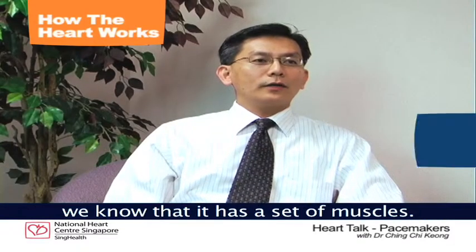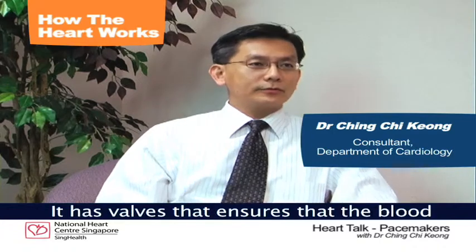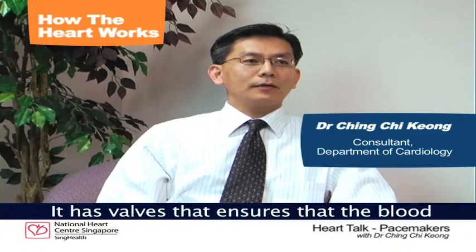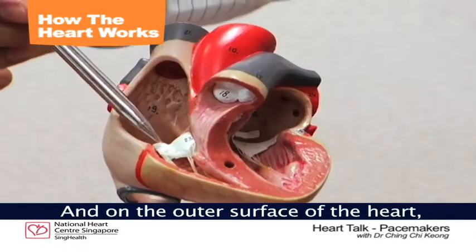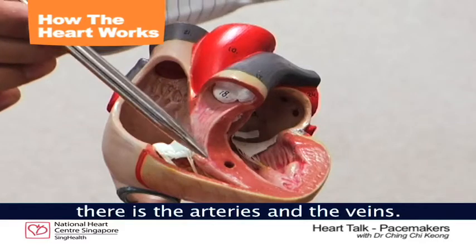The heart is comprised of various structures. We know that it has a set of muscles. It has valves to ensure that the blood flows in one direction so that the heart pumps in a very efficient manner. And on the outer surface of the heart there are the arteries and the veins.